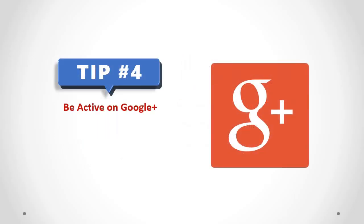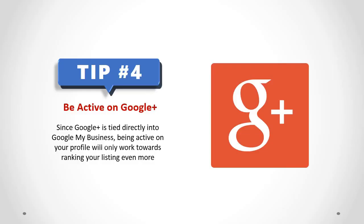Be Active on Google Plus. Since Google Plus is tied directly into Google My Business, being active on your profile will only work towards ranking your listing even more.